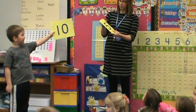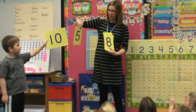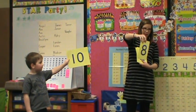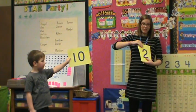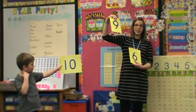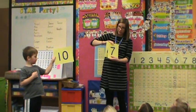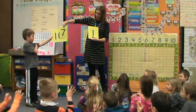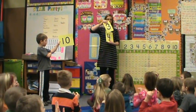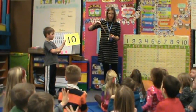Cooper, hold up that ten for us. Here we go. Ten and five is fifteen. Let's try that one again. Ten and five is fifteen. Ten and eight is eighteen. Ten and two is twelve. Ten and nine is nineteen. Ten and six is sixteen. Ten and seven is seventeen. Ten and one is eleven. Ten and three is thirteen. Ten and four is fourteen. And I think that's where we started.